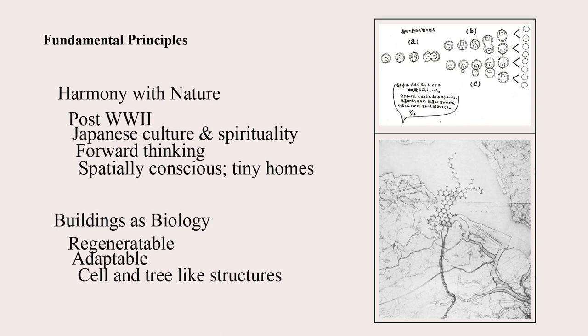The architectural style is also forward thinking. Some of the things we'll look at today, such as the marine city, deal with crises such as housing crises and potential ocean levels rising, affecting the viability of large amounts of people to live in urban areas. These are also spatially conscious units — what the modern person would refer to as a tiny home.